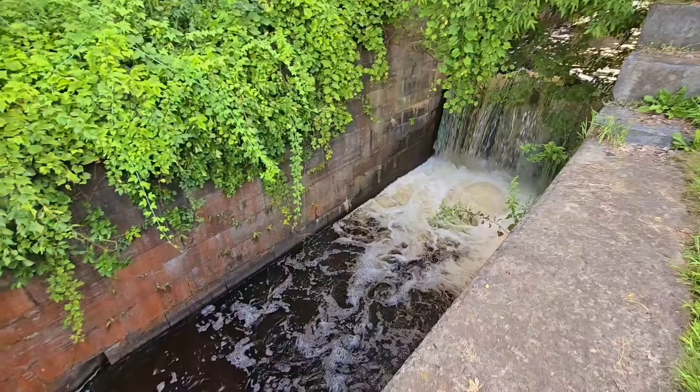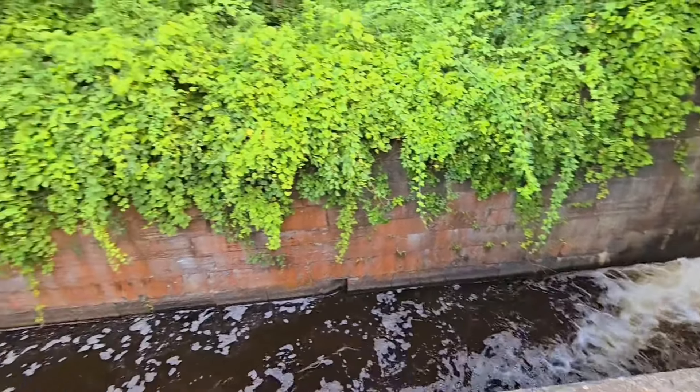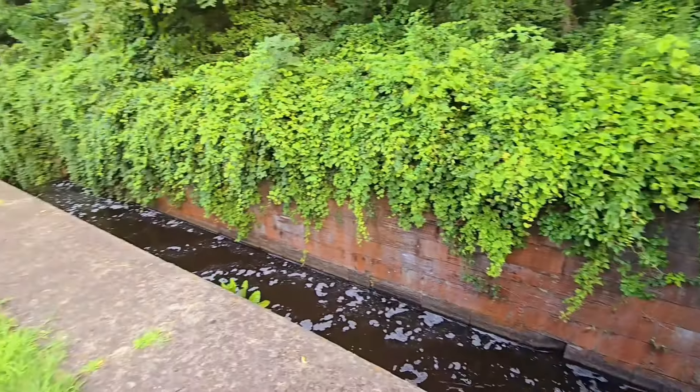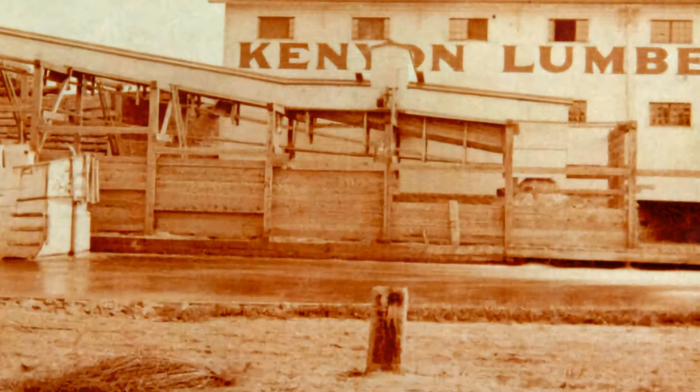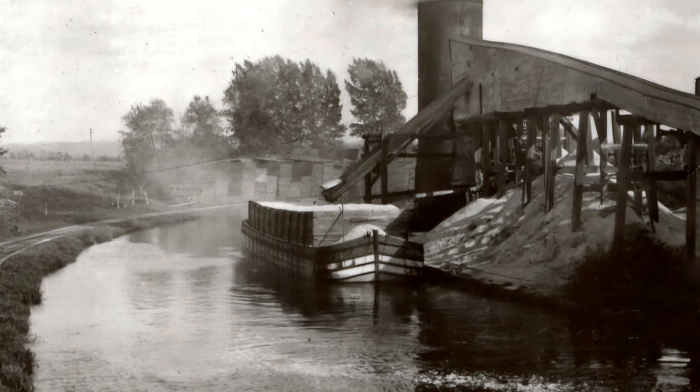Now if you're wondering why these locks were so significant, let me take you back to a time when water transport was the lifeblood of trade and travel. The Champlain Canal was a vital artery, connecting communities and facilitating commerce.